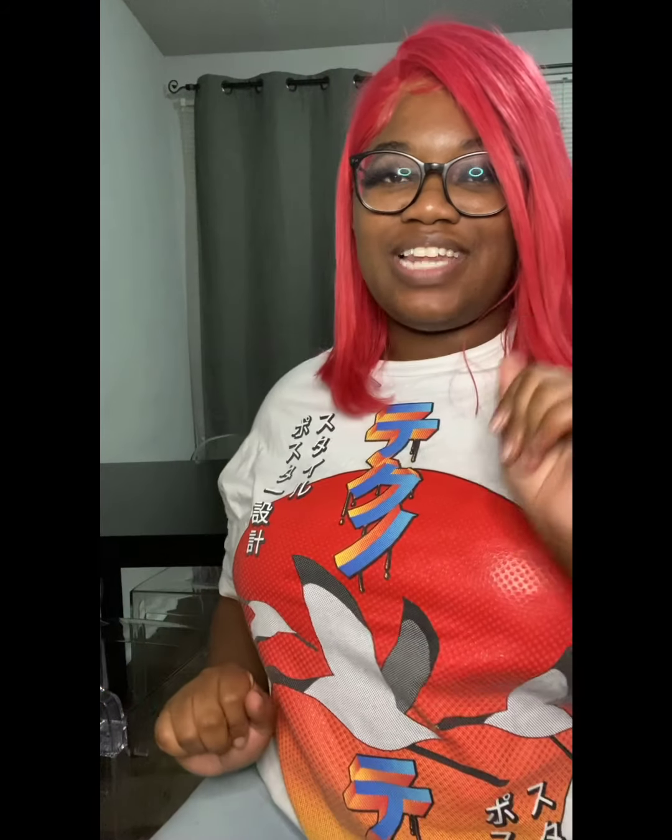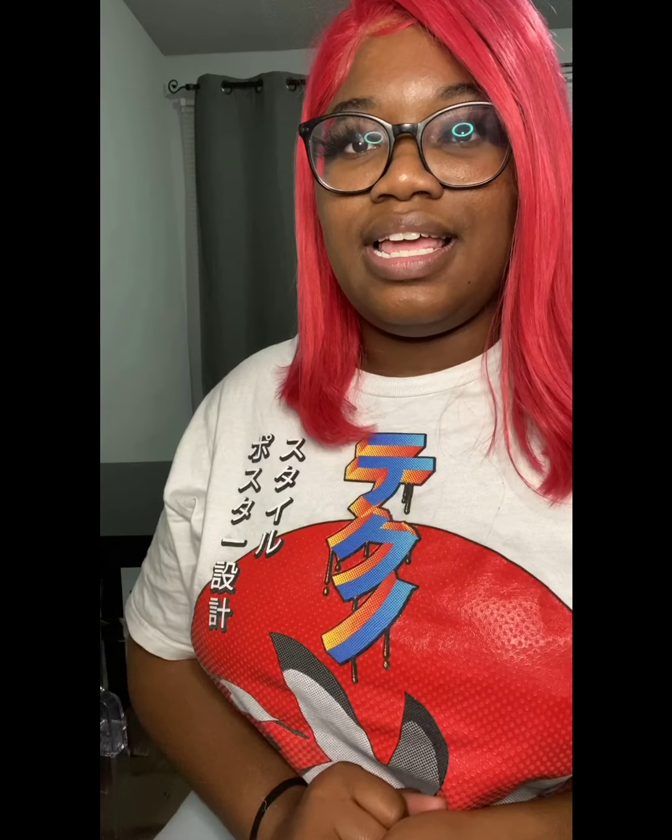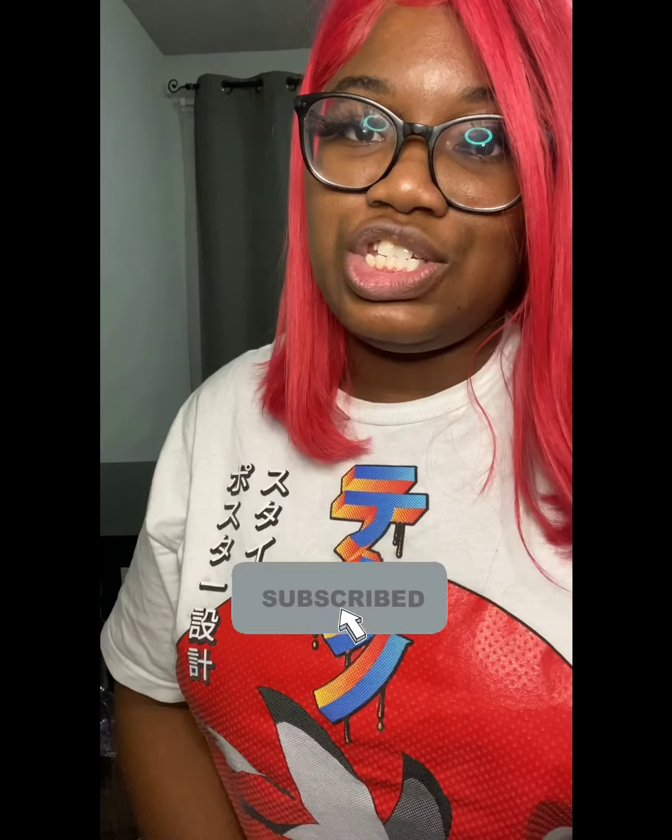Hi you guys, welcome back to my channel — Kid Couture Beauty, Fashion, Hair. Today I thought I'd do a very special video and show you guys how I package my lashes. I'm going to show you my station where I keep everything, and then how I package my lashes to get them ready to give to my customers. If you'd like to see this sneak peek, hit that like button and comment down below more video ideas. Make sure you're subscribed and hit that notification bell so you'll be notified when I post.